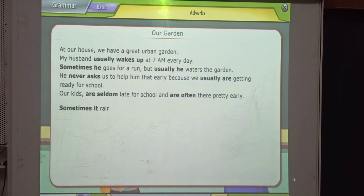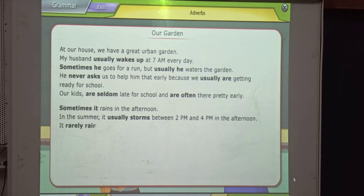Sometimes it rains in the afternoon. In the summer, it usually storms between 2 p.m. and 4 p.m. in the afternoon. It really rains in the wintertime, so my husband or our children will have to water the garden there.